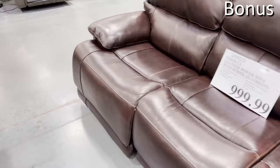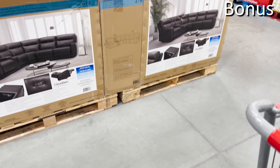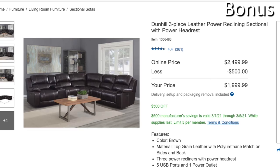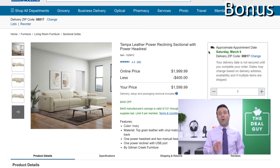Furniture is not typically a purchase I would recommend from Costco in March — last month we had President's Day clearance, and then we have Memorial Day, 4th of July, Labor Day coming. However, if you're looking at power reclining sets, the Dunhill three-piece leather power reclining sectional with power headrest is $1,999 saving you $500, and Tampa leather power reclining sectionals are $400 off at Costco.